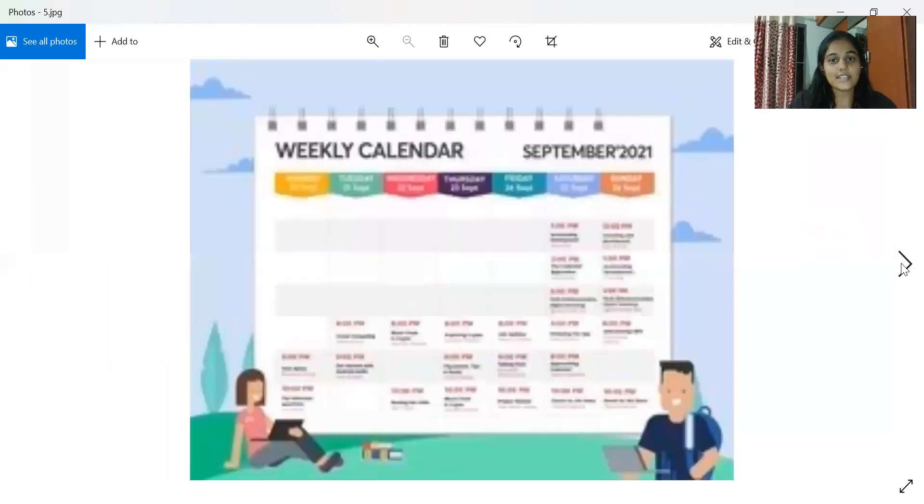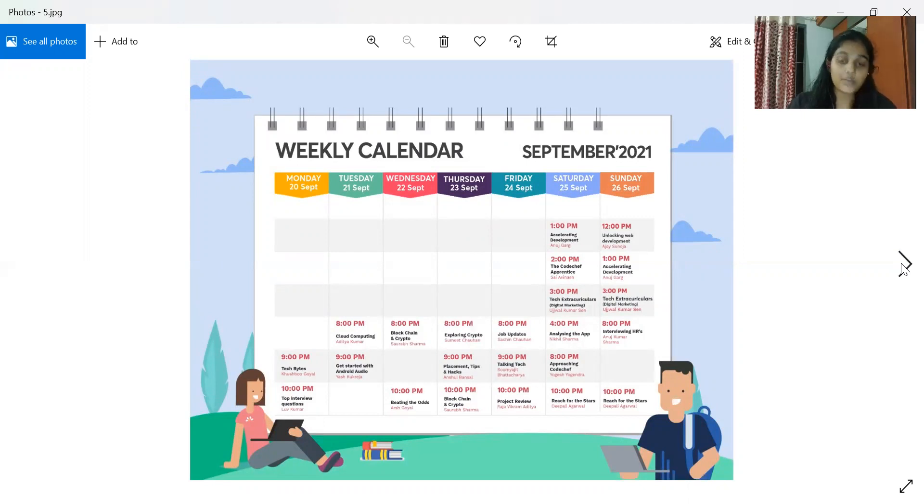With the yearly subscription at 75 rupees per month, every weekday is packed with events. Weekends are also scheduled so they don't interfere with your academic activities. They guide you from job updates all the way through to the interview stage. In addition to technical interview preparation, courses like cloud computing, blockchain, and crypto are also taught — everything relevant to the industry.